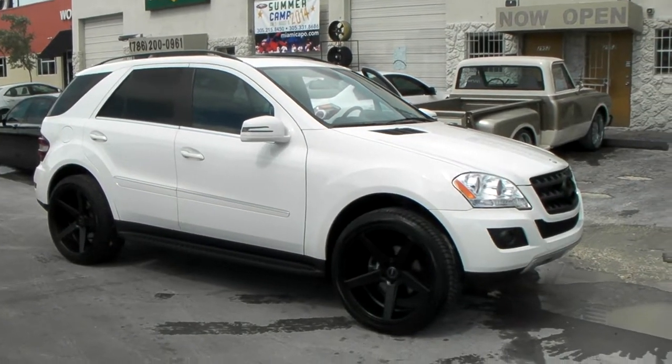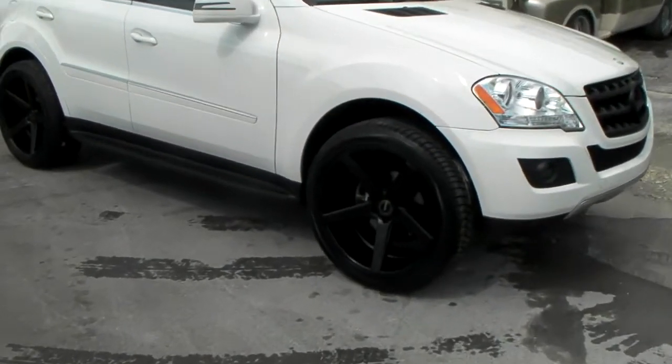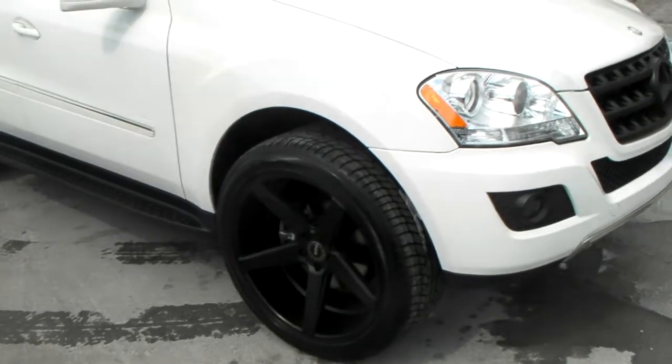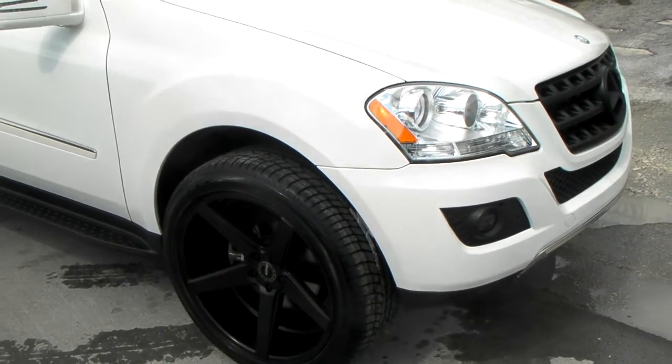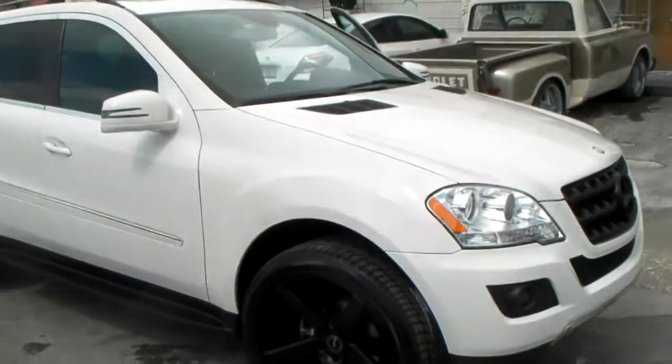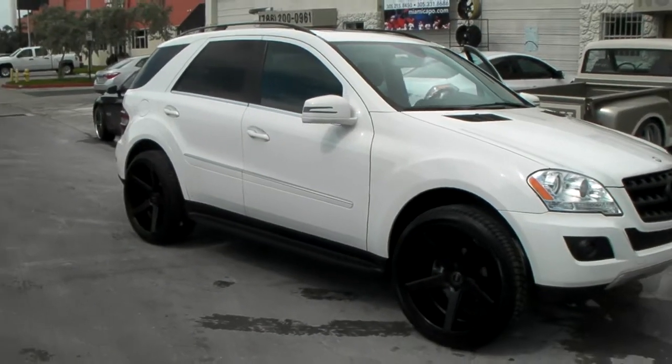It's your boy KB from Dozen Tires TV at DozenTires.com — tires, wheels, and more shipped to your door. Right now we're looking at a Mercedes GL with the KMC District, the KM685 all black. Great looking vehicle, great looking wheel.